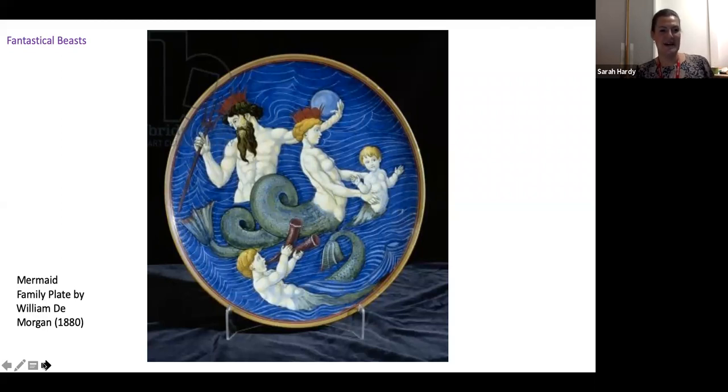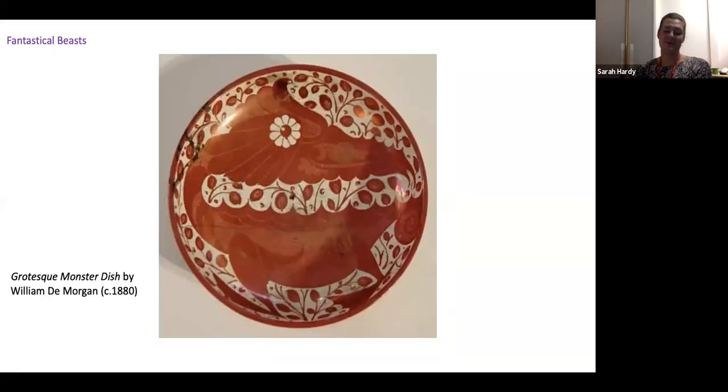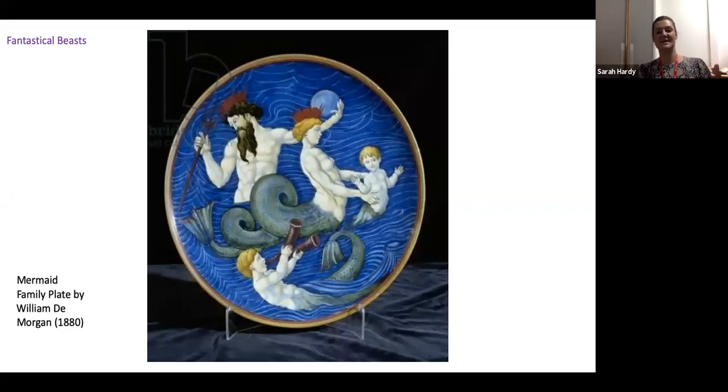Mermaids were not exclusively a Burne-Jones phenomenon. Both of the De Morgans — William and Evelyn — were great friends with Edward Burne-Jones, particularly around 1880. William De Morgan went on to be one of the greatest ceramicists of the Arts and Crafts movement, married to Evelyn De Morgan who was a painter. We see a departure from his floral ceramics to this idea of a mermaid family. De Morgan was really interested in using animals to portray fantasy, blurring the lines so that mermaids feel like real, tangible people — imagine young children playing in the waves.